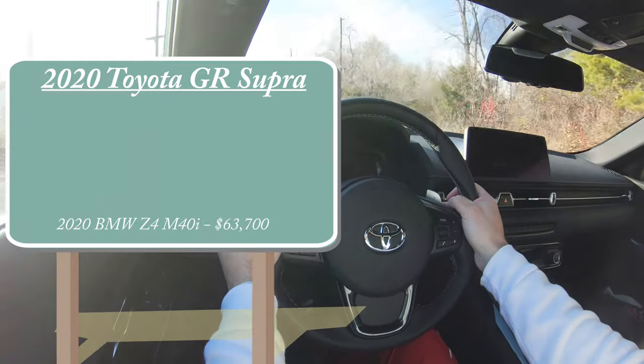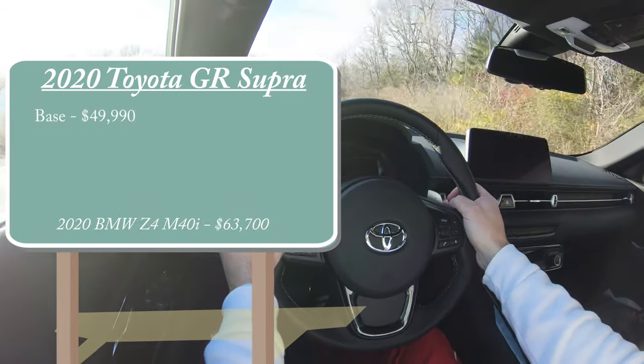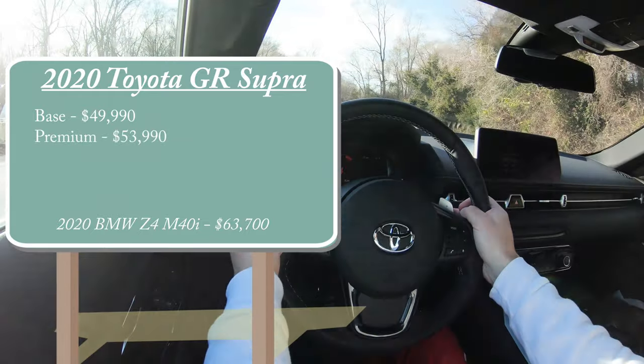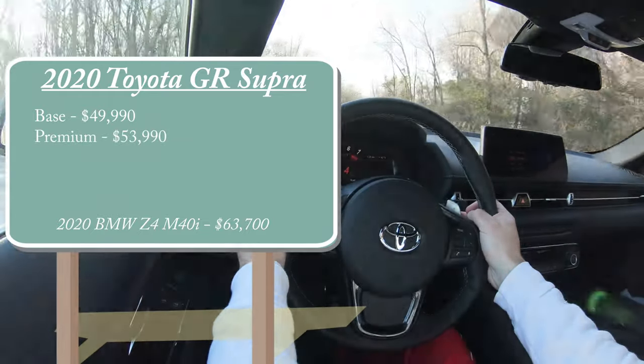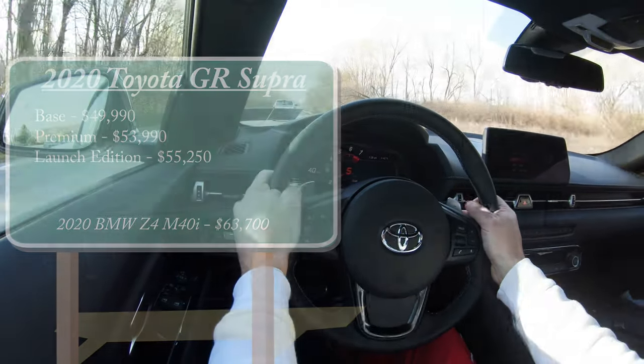There are a few different trim levels for the 2020 Supra. First, the base starting at $49,990; premium starting at $53,990 — and we have the premium trim level today; and lastly the launch edition starting at $55,250.